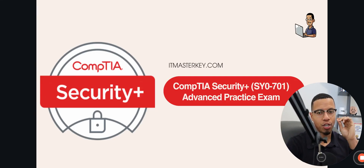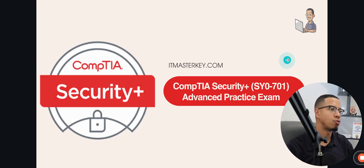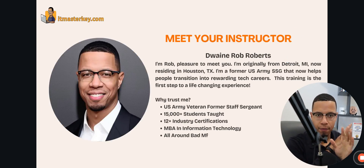Today I'm going to help you pass the Security Plus exam. Let's go ahead and get straight into it. If you've never seen me before, I'm Rob, a former U.S. Army Staff Sergeant, and I help people just like you get into amazing tech careers.